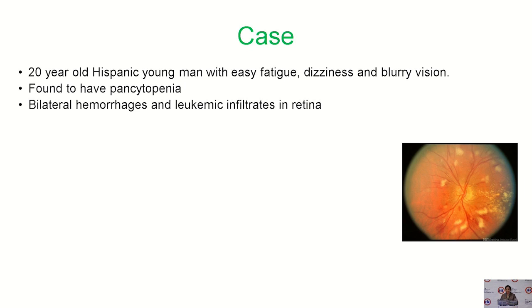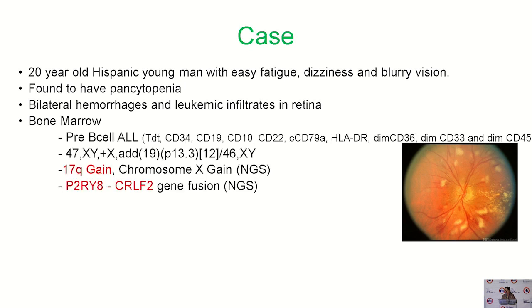I'll get started with a recent patient we had. This is a 20-year-old Hispanic young man that we took care of who presented with easy fatigue, dizziness, and blurry vision. He was found to have pancytopenia and bilateral haemorrhages and leukemic infiltrates in his retina. His bone marrow revealed the classic flow cytometry for diagnosing pre-B cell leukemia. His cytogenetics revealed an additional X chromosome and some more material of unknown origin in the 19 chromosome. When we did his NGS, we picked up a 17Q gain and a P2RY8-CRLF2 fusion.